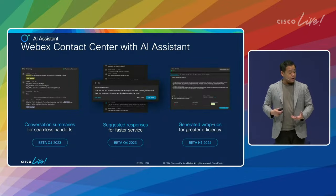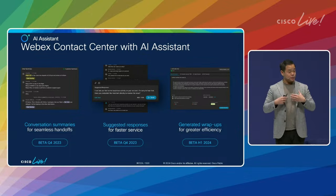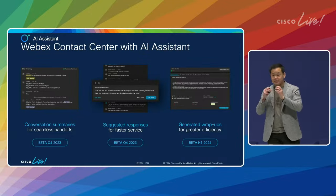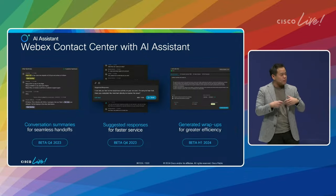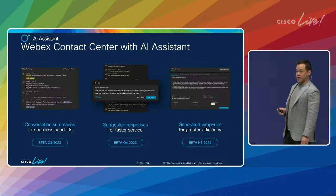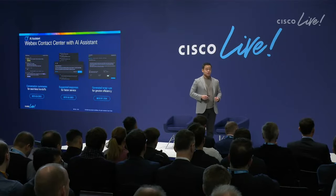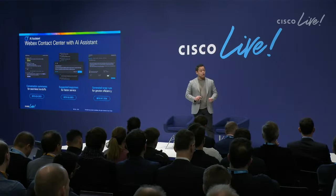We support the human agent with features like conversation summaries — when I have to hand off to another human agent, don't make that next agent read seven minutes of transcripts. Give them what they need so they can pick up and continue, lessening the frustration from the handoff. As I'm going through an interaction, provide me the answers that best serve the customer — and as we bring in the understanding of sentiment, we can shape that answer not just as a fact but match it to the customer's tone. If they're upset, be more apologetic. Finally, once the interaction is done, automatically generate the wrap-up. For every five-minute interaction, the agent spends about a minute in wrap-up — the more we can help that happen faster, the better for the business.